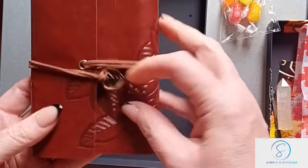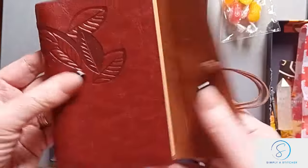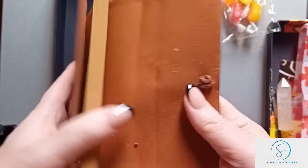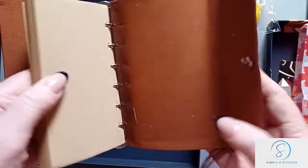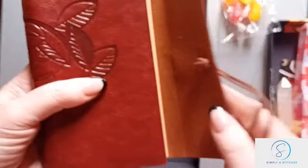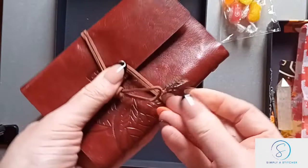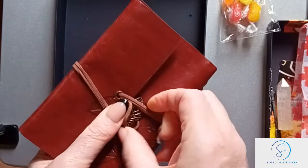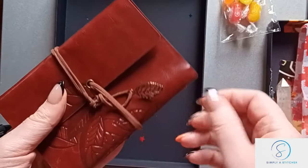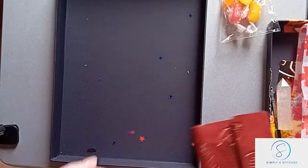And then we have this — it's a leather-bound notebook, which is rather nice. Is it leather? It smells like leather. Whether or not it's leather-leather or vegan leather I don't know, but that's really nice — with a leaf charm. So yeah, some nice goodies there.